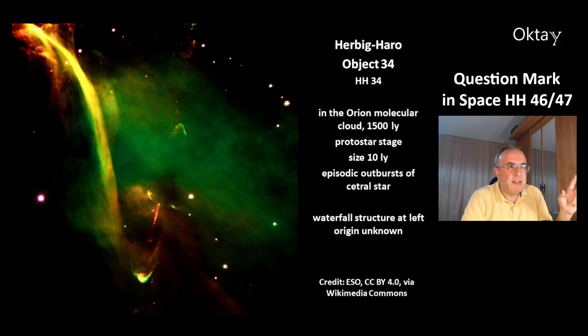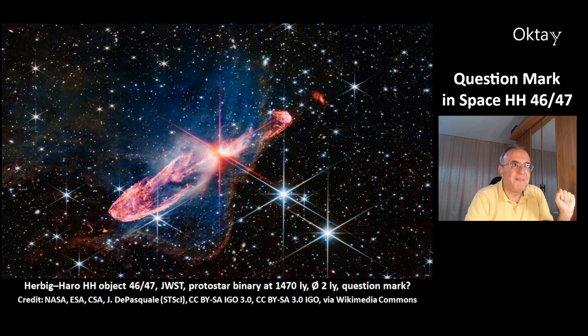There are episodic outbursts of the central star. You can see at the left there is a waterfall structure, and its origin is unknown.